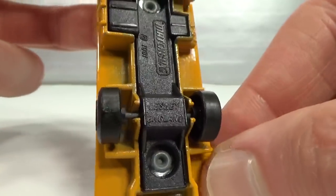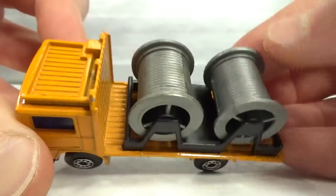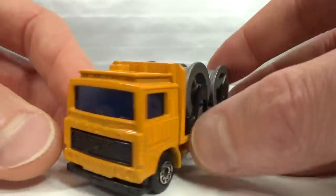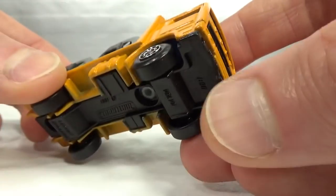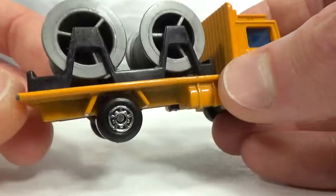We've got two cable spool things on the back that can roll, bluish windows, and the grille is part of the plastic base. Mostly metal construction.